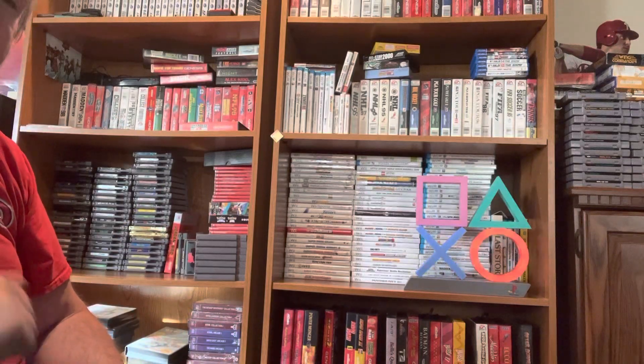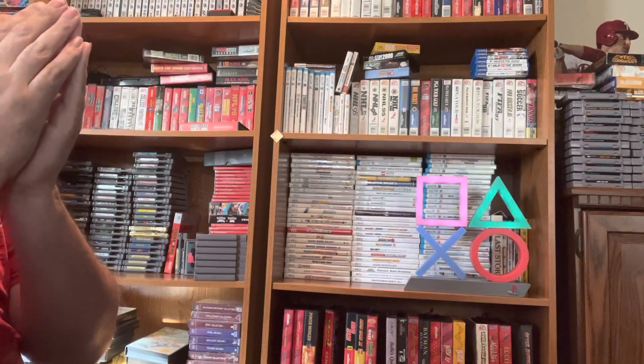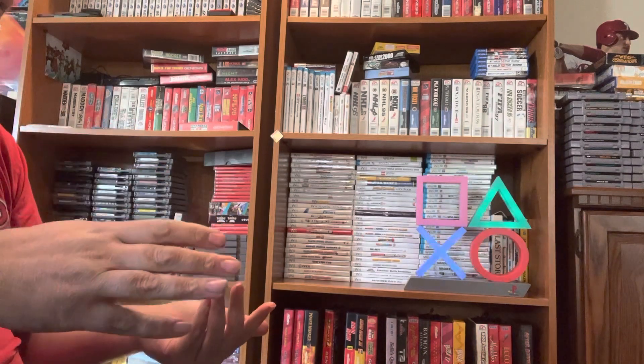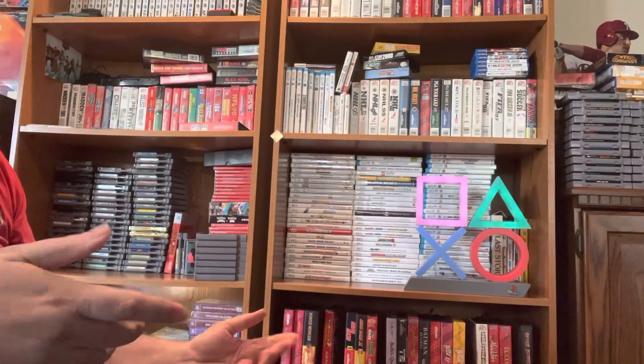Hey everybody, this is DavidB69 and welcome to something different. It's not an unboxing, it's a $100 NES challenge. What is a $100 NES challenge? Well, let's say you just bought a brand new NES and you have no games to play for it. Well, if you had $100, these are the games that I personally would recommend you use that $100 on. So without further ado, let's get into it.